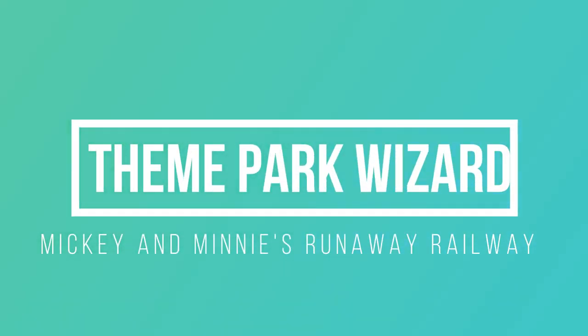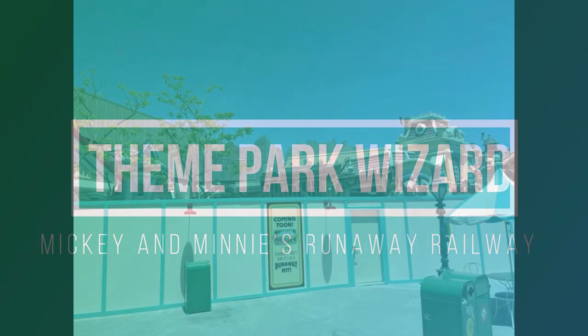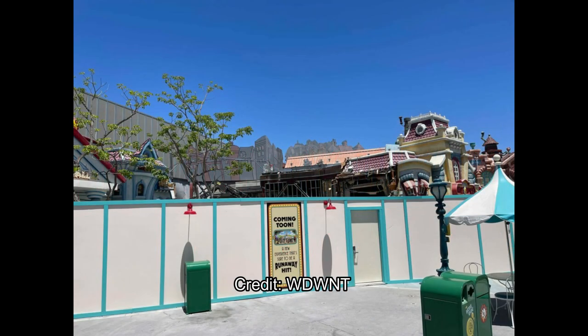Welcome back to Theme Park Wizard. Today, thanks to WGW News Today, we have a massive Mickey and Minnie's Runway Railway construction update. I'll be at the park on July 16th for an in-person construction update, but right now this is too big to wait, as demolition is happening at the Five and Dime Gag Factory.